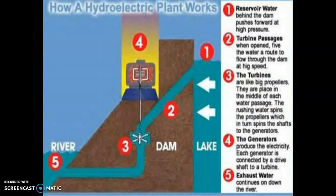So how does it work? There is a reservoir behind the dam — essentially a lake. This water pushes with high pressure toward the dam. When the turbine passage is opened, water flows and hits the blades of a turbine, also called propellers. This causes the turbine to rotate, which is connected to a generator, and from that we generate electricity.